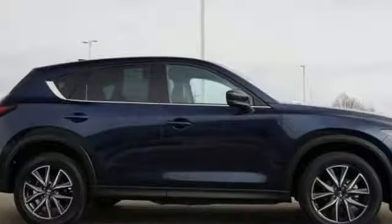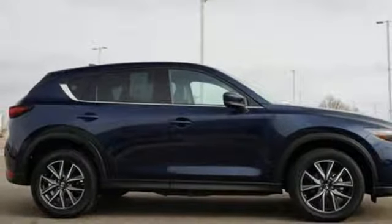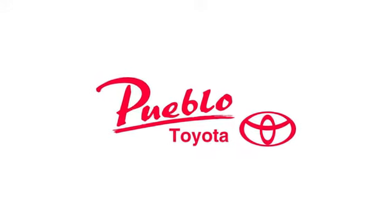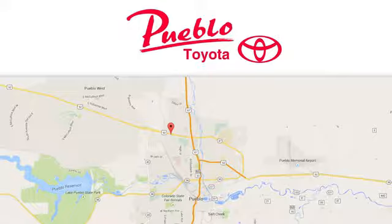With Mazda, driving is what matters most. The time is now — see it for yourself today. You'll find it all at Pueblo Toyota. Call, click, or stop in today. We're conveniently located at 2220 U.S. 50 West in Pueblo, Colorado.